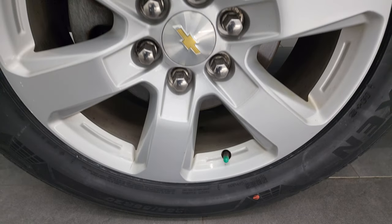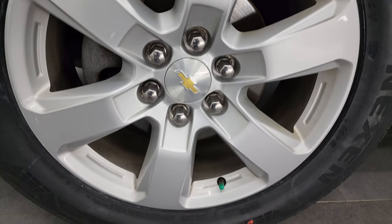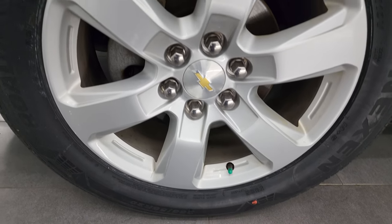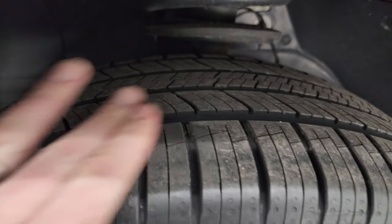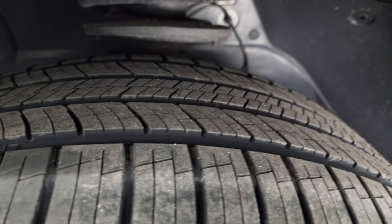This one comes with the 20-inch painted alloy wheels. They're in really nice shape — I didn't see any major scuffs or scrapes on there — and it has brand new Nexen Rodian HTX tires. These are 255/55 R20s. They still have the knobs on them from being brand new, put on during our safety inspection.